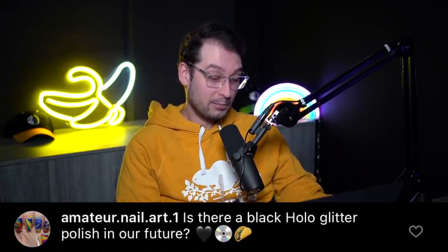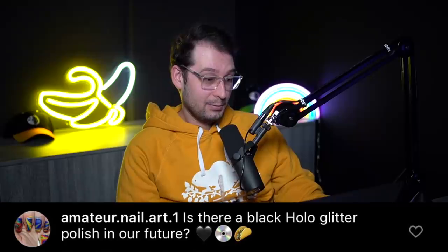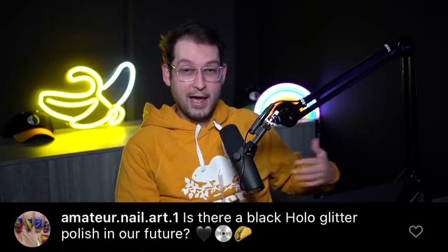From Amateur Nail Art: is there a black holo glitter polish in our future? In your future implies any time between now and the end of time, and I believe in the concept of eternal recurrence — so there is a black holo glitter somewhere in the continuum of time that may intersect with your current moment. Is it this year? It might be. And that's the tea.